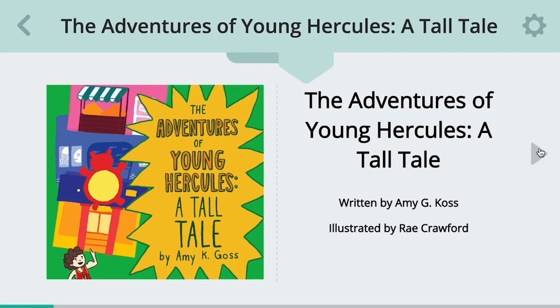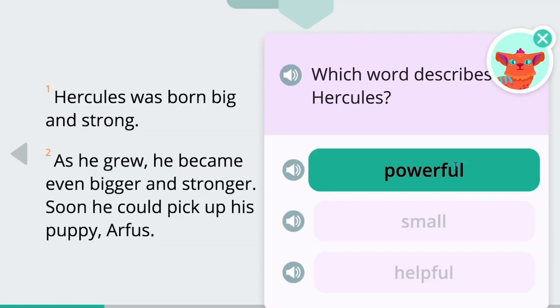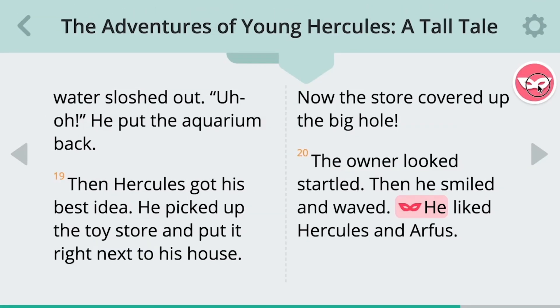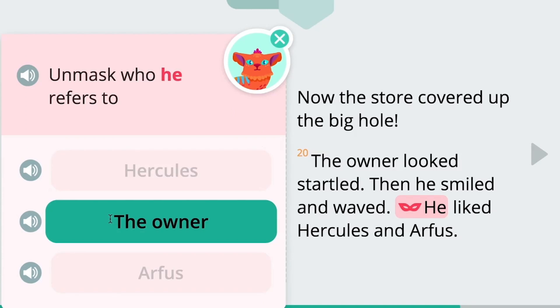With increased practice, which is available with Amplify Reading, that helps them to develop reading behaviors, which is something that's very hard to do — it's hard to teach. That is a very powerful tool, and that is another thing that I really like about Amplify Reading. It trains them without them knowing they're being trained.